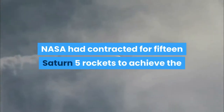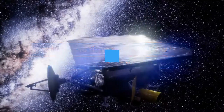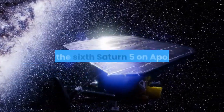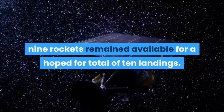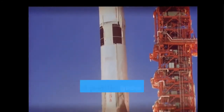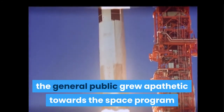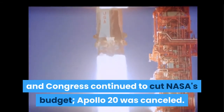NASA had contracted for 15 Saturn V rockets to achieve the goal; at the time no one knew how many missions this would require. Since success was obtained in 1969 with the sixth Saturn V on Apollo 11, nine rockets remained available for a hoped-for total of ten landings. After the excitement of Apollo 11, the general public grew apathetic towards the space program and Congress continued to cut NASA's budget, and Apollo 20 was cancelled.